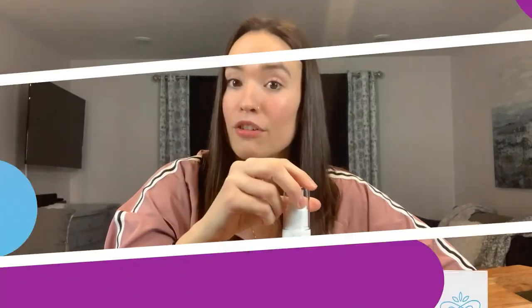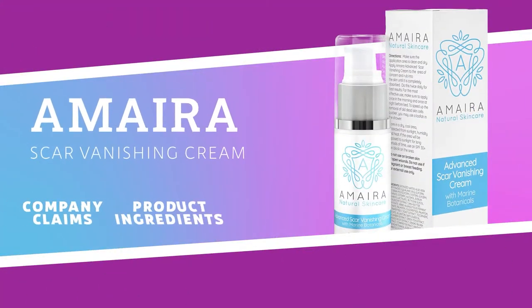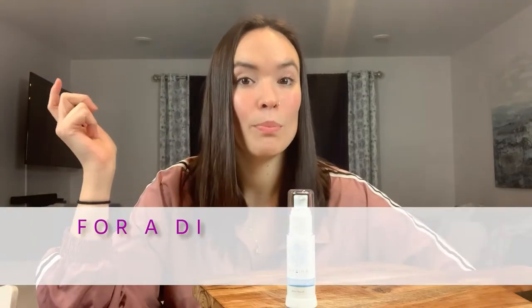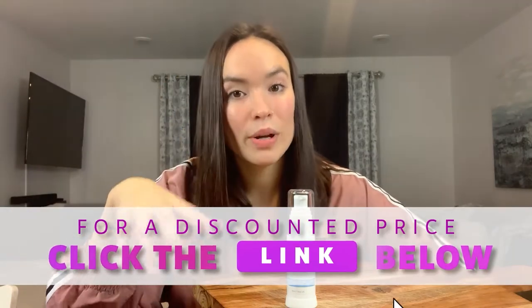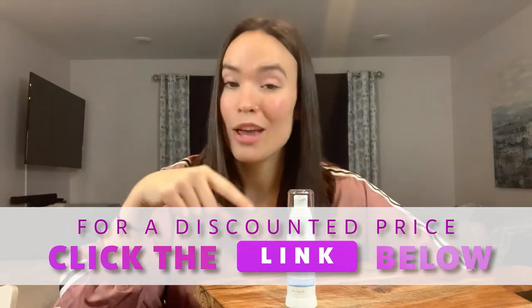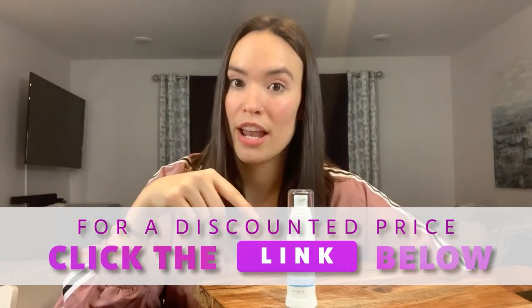In this video I'm going to talk about the Scar Vanishing Cream made by the company Amira. I'll cover the company claims, the ingredients, and the dosage. If you stick with me until the end you can hear about my personal experience using this cream. If at any point you decide to get the cream, use the discount link below this video — it'll give you the best price available, and I also used that link to get my own Scar Vanishing Cream.